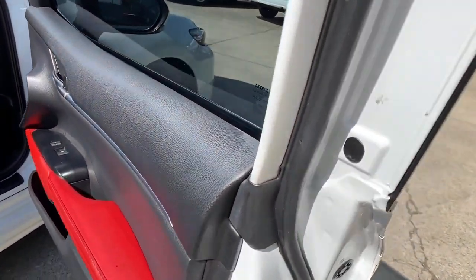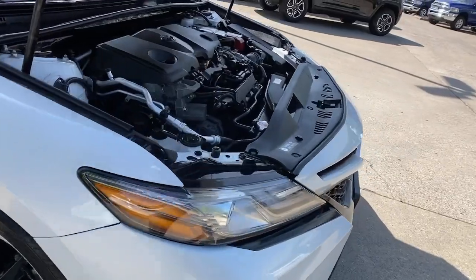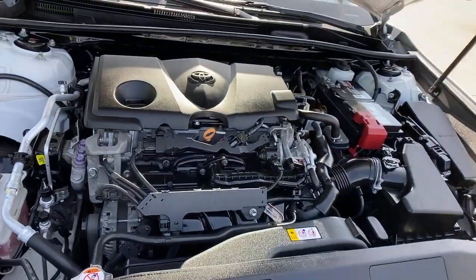Why settle for anything less than excellence? This Camry has all the features you want and need. We'll toss you the keys and help you start a new chapter.